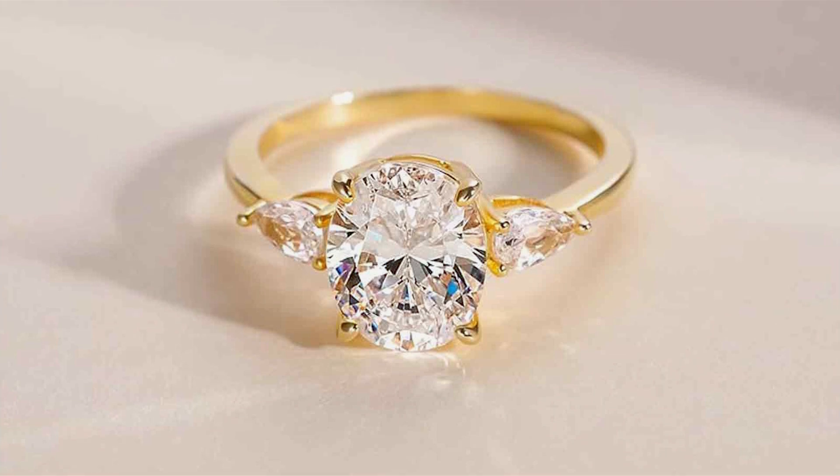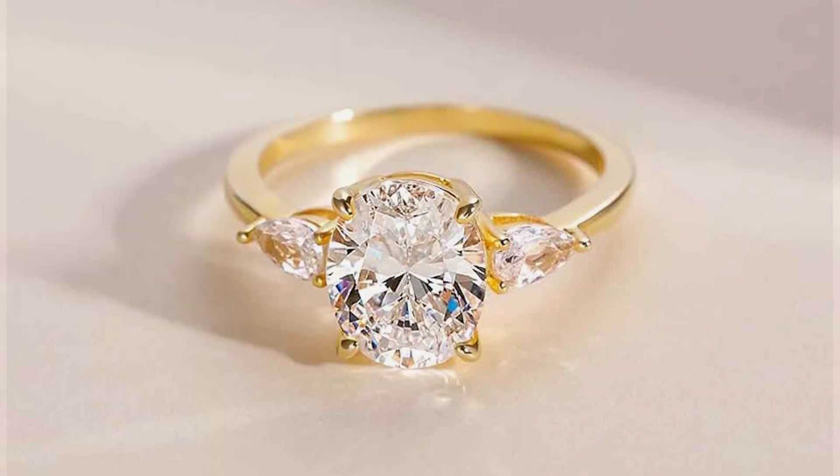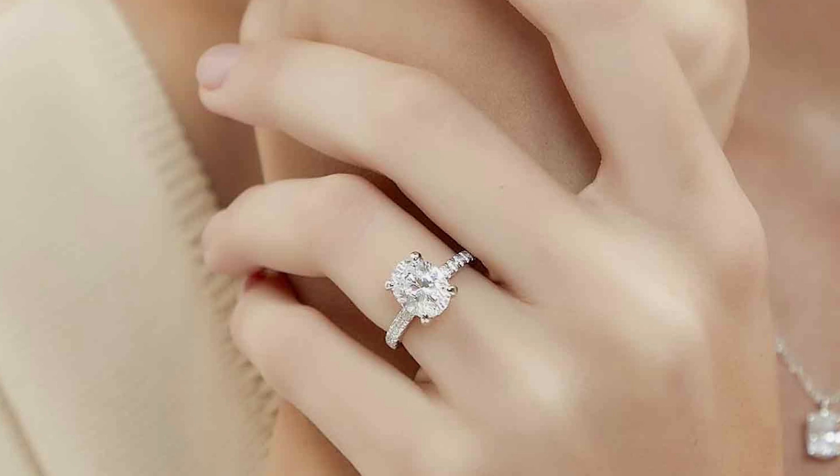The classic design of the oval-cut offers a perfect balance of elegance and modernity, making these rings a versatile addition to any jewelry collection.